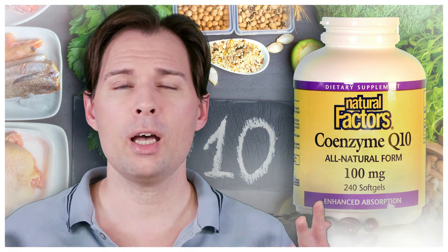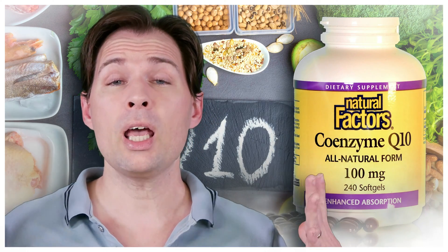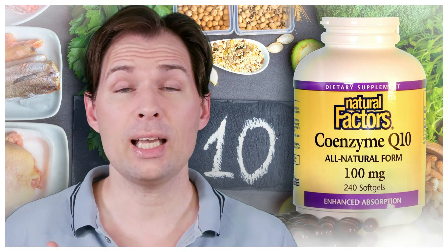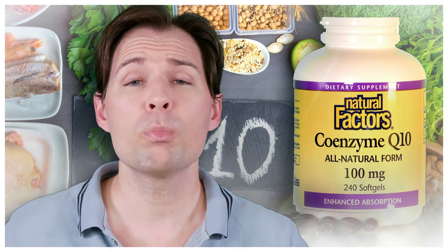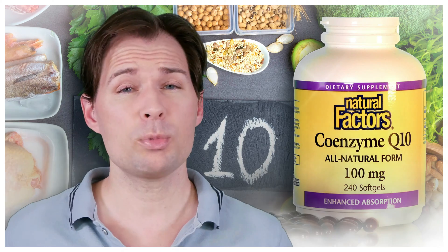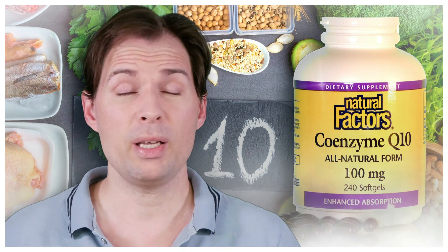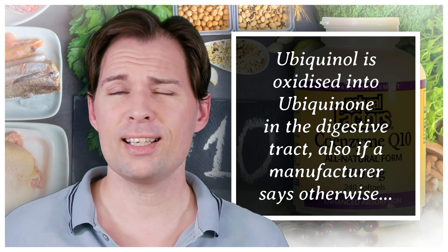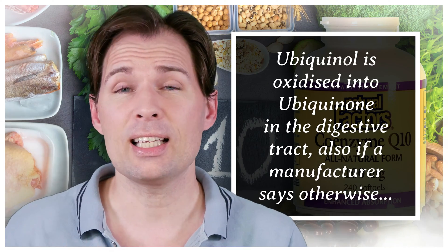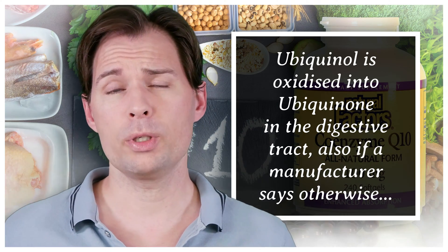We've previously discussed that when you take ubiquinol as a supplement, what happens is that it turns into ubiquinone before your body can actually absorb it — before it enters your bloodstream. In other words, what is actually taken up into the bloodstream is ubiquinone, because ubiquinol gets oxidized in your stomach and digestive tract. Therefore, it's not that clever to take ubiquinol.